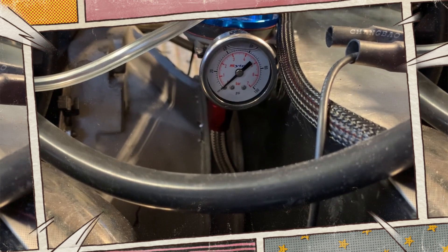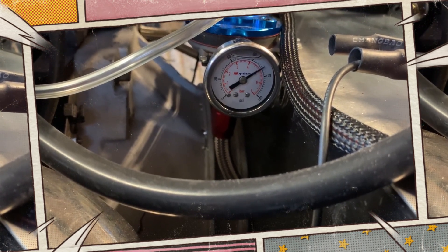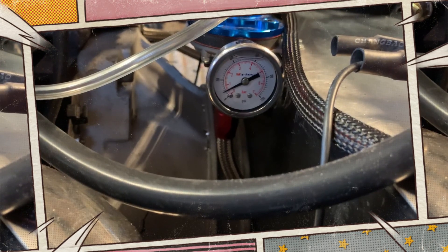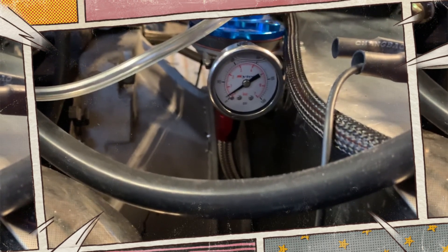Regulators may eventually malfunction. To give you an idea of what to expect, I'll go over the most typical signs of a malfunctioning fuel pressure regulator in this video, along with the typical cost of replacement.